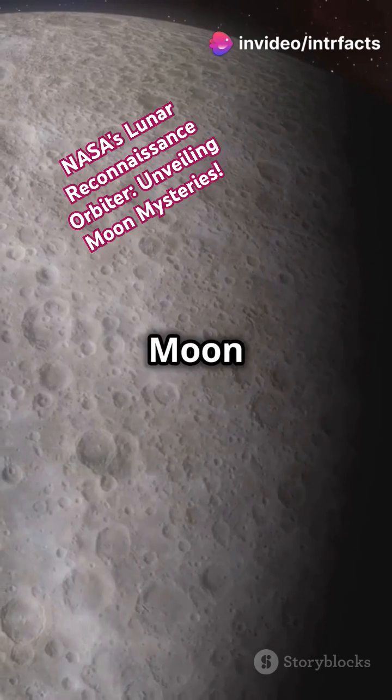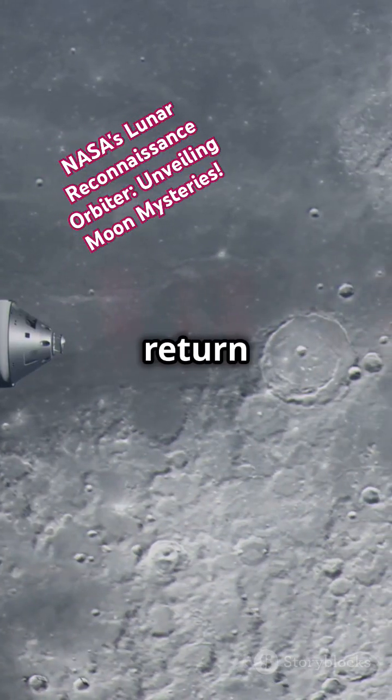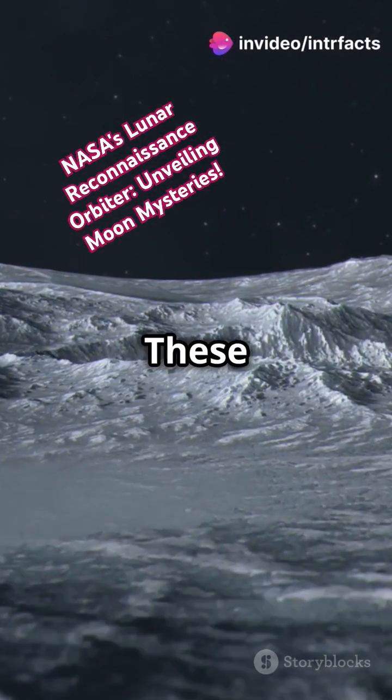But NASA's journey to the Moon doesn't stop here. With commercial and international partners, NASA is planning to return to the Moon, aiming to expand human presence in space and bring back new knowledge and opportunities. These upcoming missions...